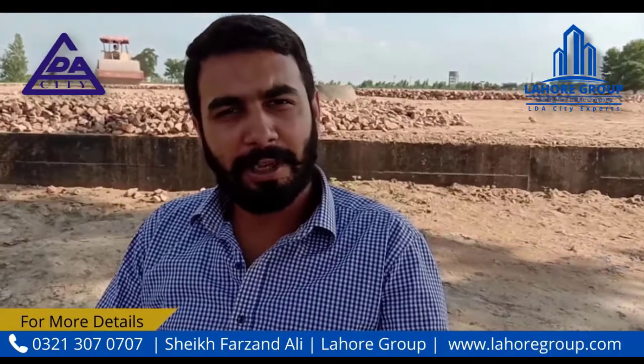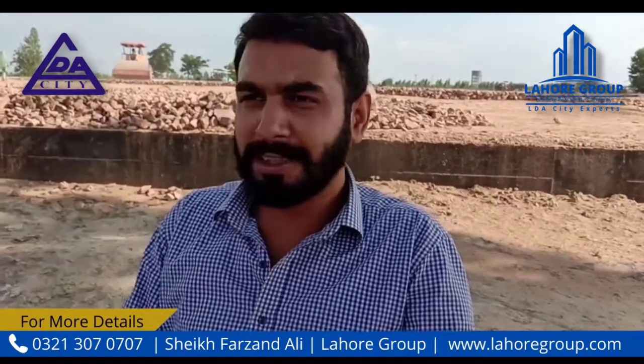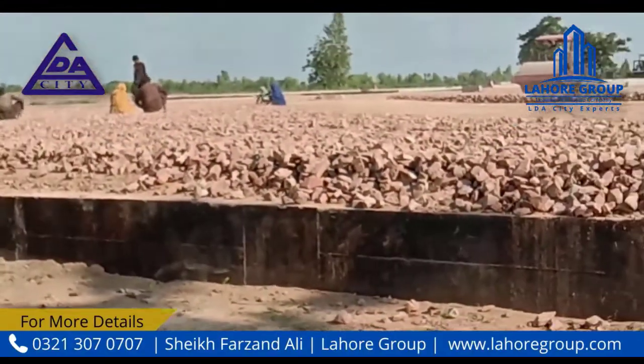Hello viewers, I am Farzandari from Lahore Group LDA City Experts. Today I am on the LDA City site, and you can see that this is working on the 150 feet road, which is combined with J block and H block.